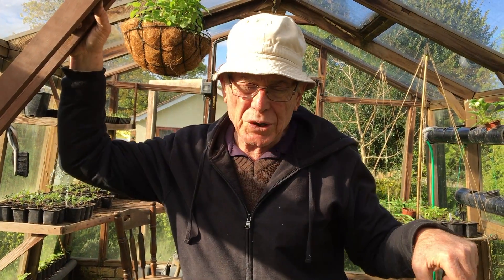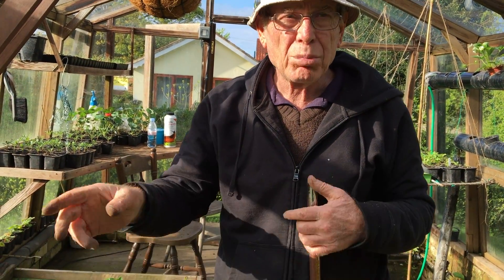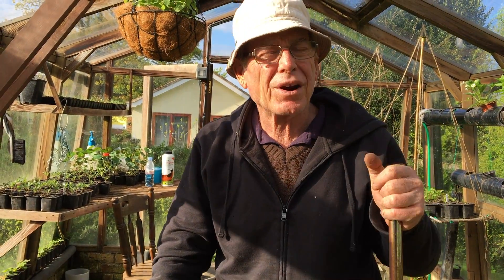Or you can get a saucer or a container and put some beer in it. I tend to like beer — I don't know why.